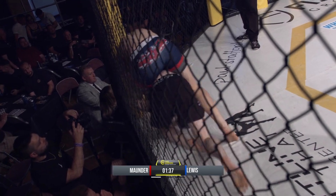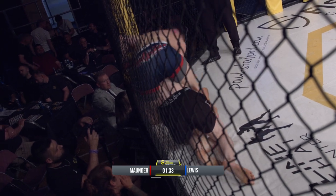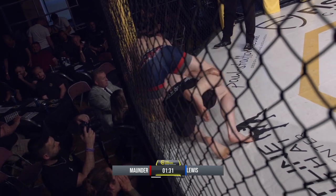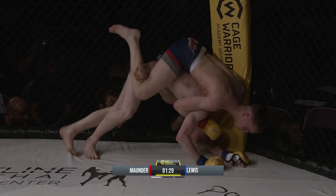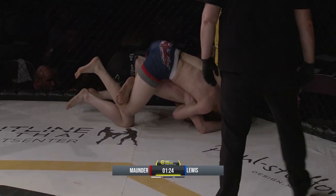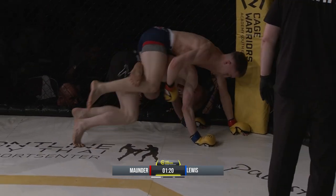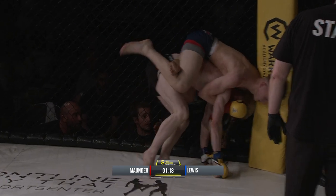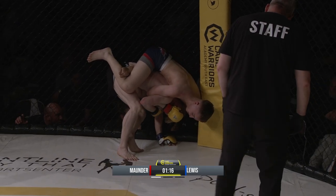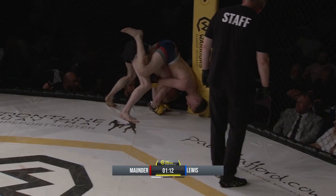Mounder now looking, working for the back — he's got Lewis's back. Trying to wrench that arm, got the body lock on. This is good stuff early from Mounder. Lewis having to fight through some adversity. Heavy punches from Mounder just under the arm.